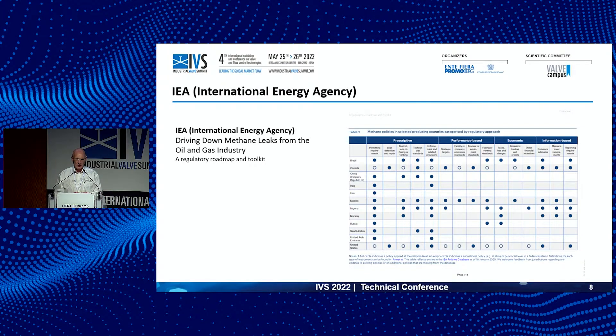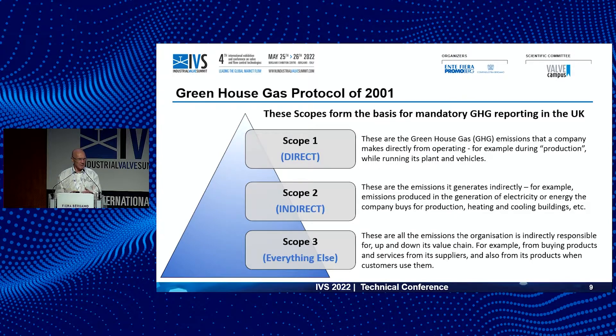Regardless of where you are in the world, compliance requirements are being more and more documented. The bad news for those we work with in Canada and America is that their Environmental Protection Agency has renewed teeth under the current White House administration, and their route to net zero is being accelerated on a daily basis. Scope one, two, and three emissions is what we're really going after.